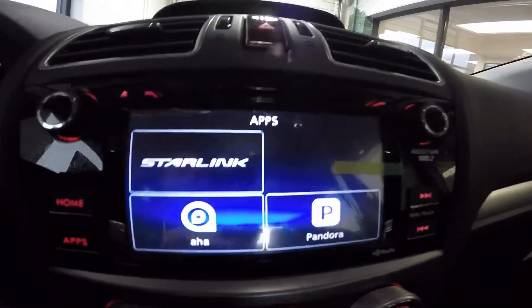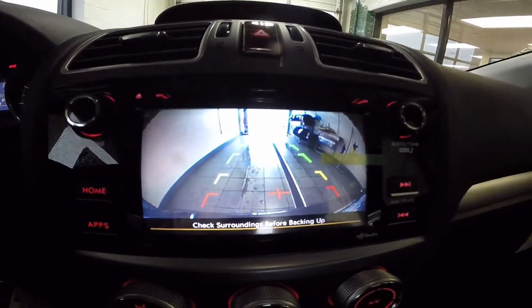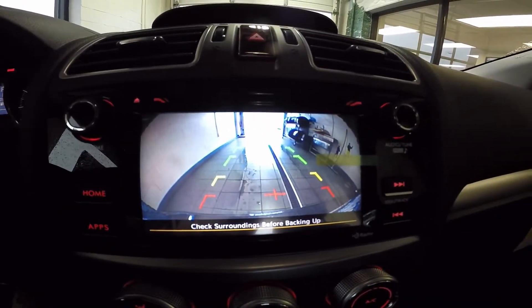Standard in all 2015 Subaru models is the rear vision camera. This enhances safety and visibility behind the car. Thank you again, Daniel, for inquiring with Wilkins Subaru. We look forward to meeting you. To schedule your very own test drive with the Impreza, swing by our showroom or give us a call at 410-768-1700.